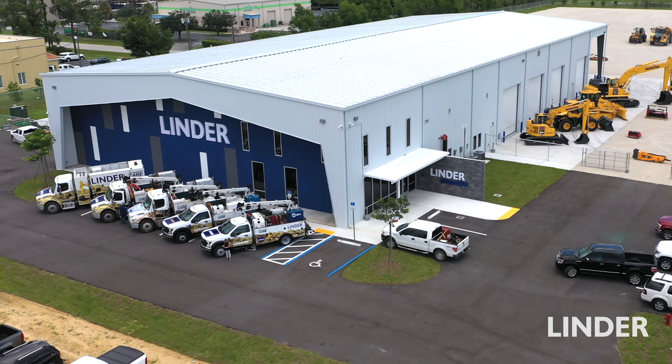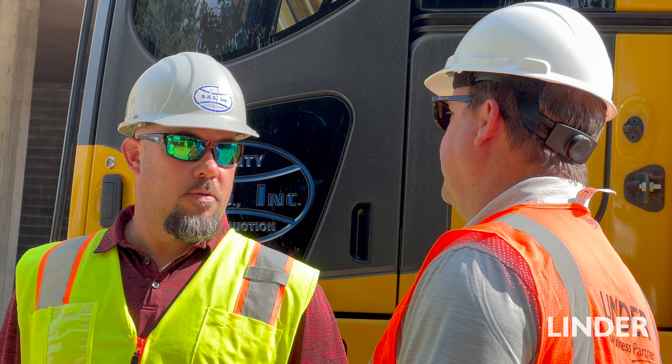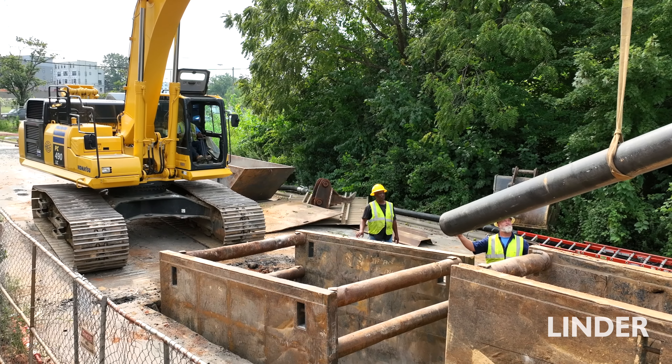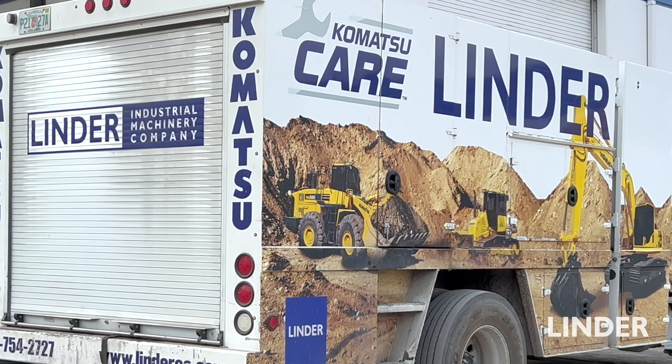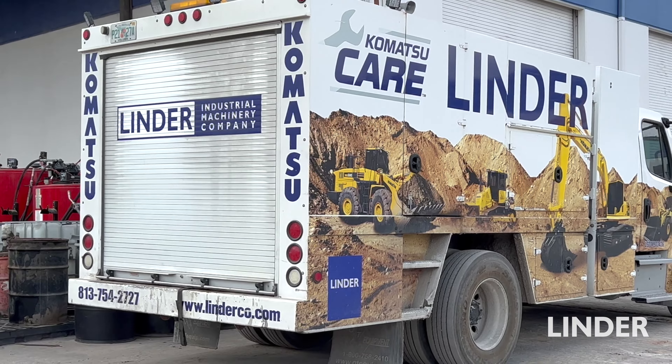Lender has been a great asset to our company. We like their equipment. Our folks like to run their equipment. They service their equipment well, and we have success with them and like that partnership.